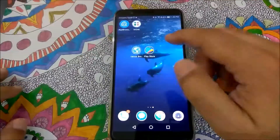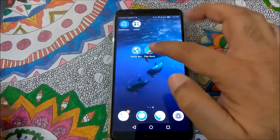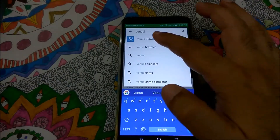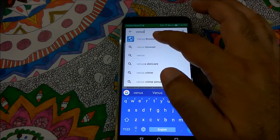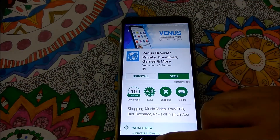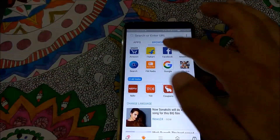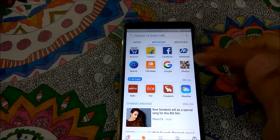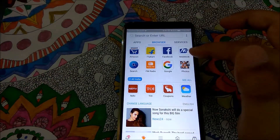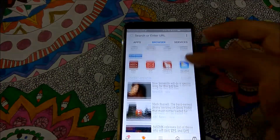Today we are going to talk about three apps. The first one is Venus Browser. To install it, go to the Play Store and type 'Venus'. The first icon with the blue earth symbol is Venus Browser. Once you open it, you get a browser window where you can enter any URL, but that's not the main purpose here. You also get some apps like Facebook, Flipkart, Amazon, Google, and news.